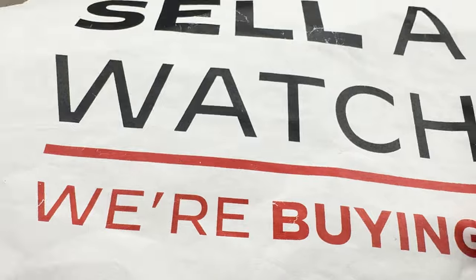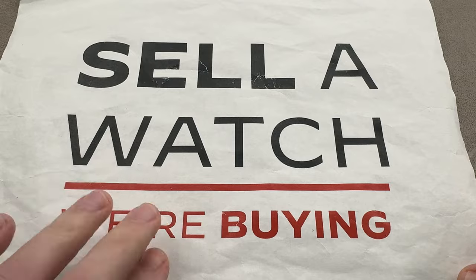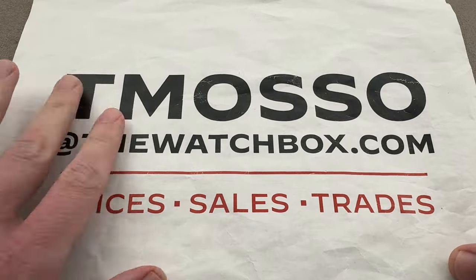We sell what we buy, we buy what we sell. We are always looking to build inventory. Sell us one watch or an entire collection — no upper limit on value paid. That's tmaso at thewatchbox.com for the pricing of anything you see in this program.